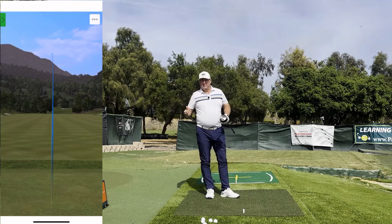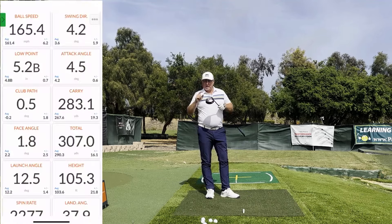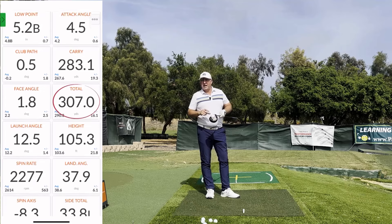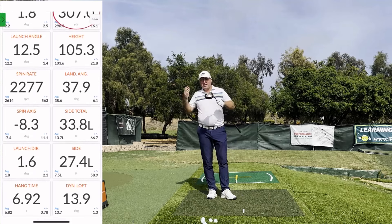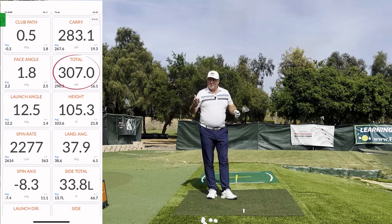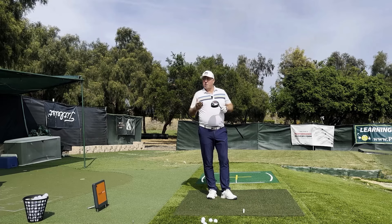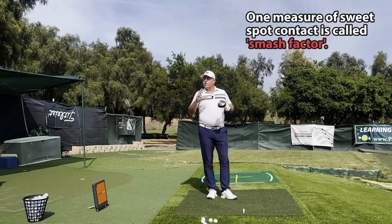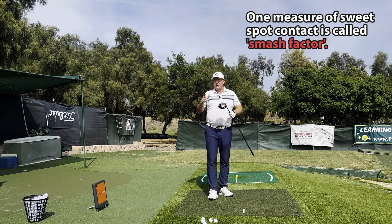It's not really a secret — you can have all the club head speed in the world, but if you don't hit it really close to the sweet spot, you're simply not going to get a ton of distance. This is one of the secrets that the PGA Tour guys use that allows them to hit the ball so far. Sure, they have a lot of club head speed, but look at these smash factor numbers on the screen.